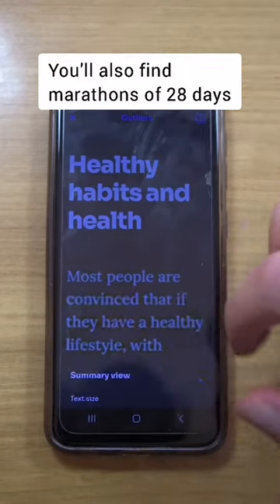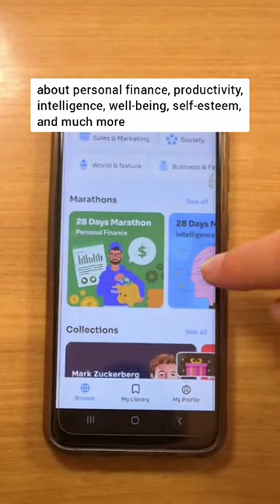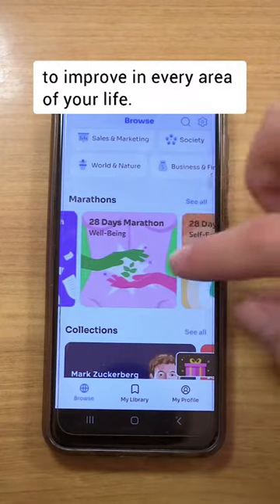You'll also find marathons of 28 days about personal finance, productivity, intelligence, well-being, self-esteem, and much more to improve in every area of your life.